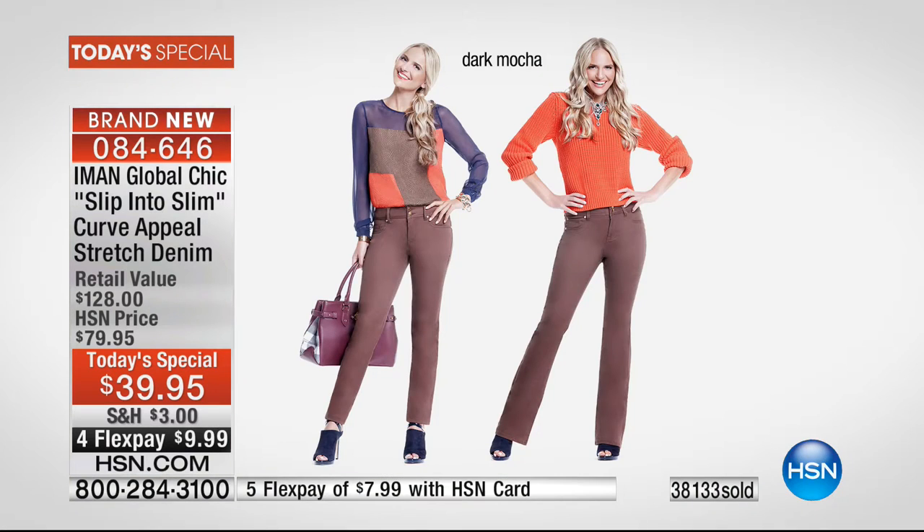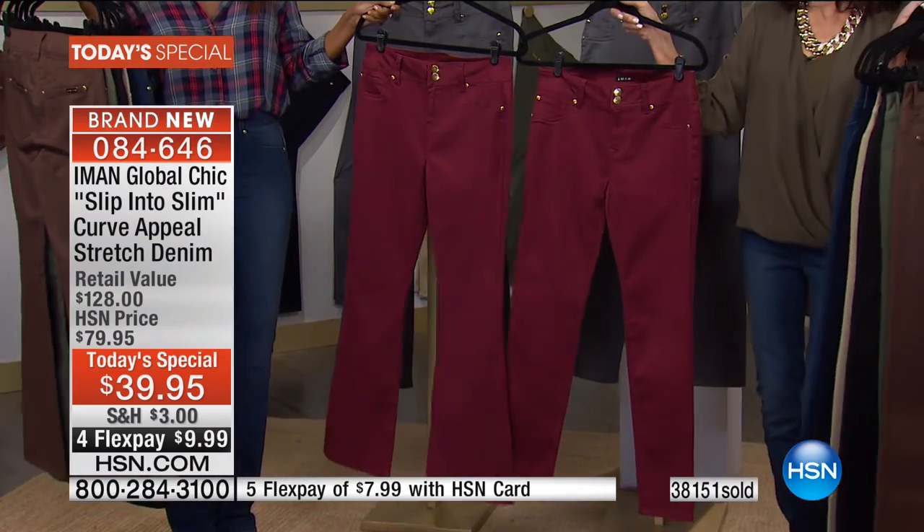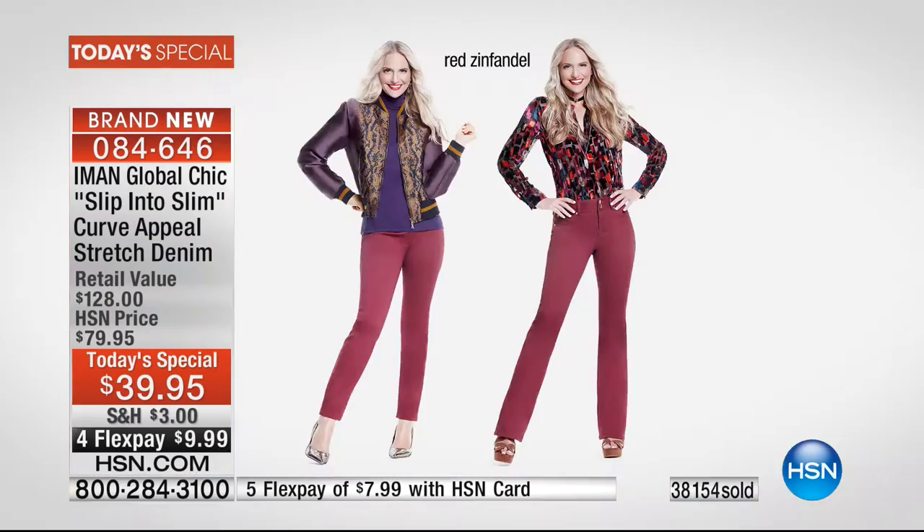This is that dark mocha — it's a beautiful shade. Even the browns can be so dark sometimes, but this has just a beautiful warmth to it. And the red Zinfandel that you're loving as well — you can see the shots, the different ways to wear it. Imagine.